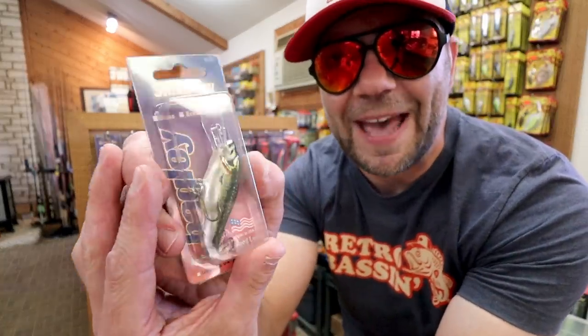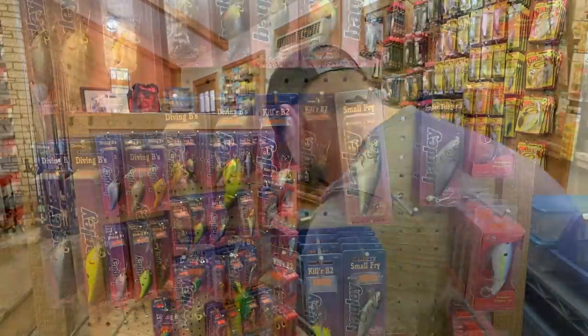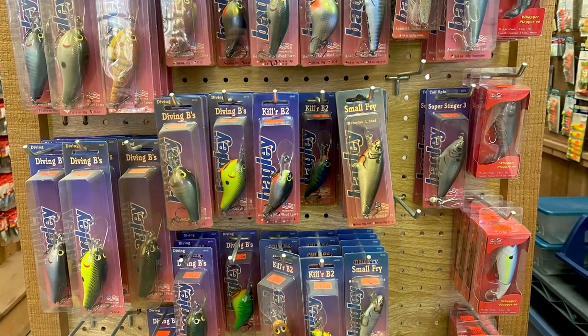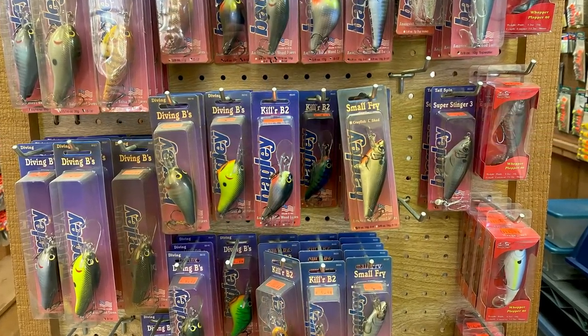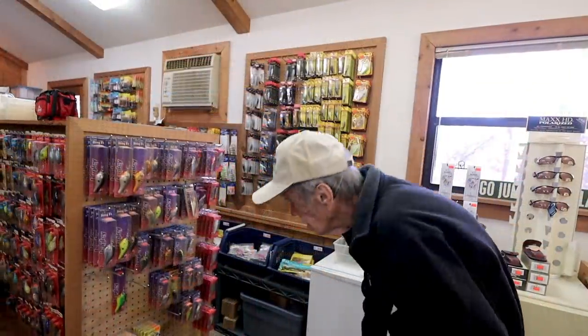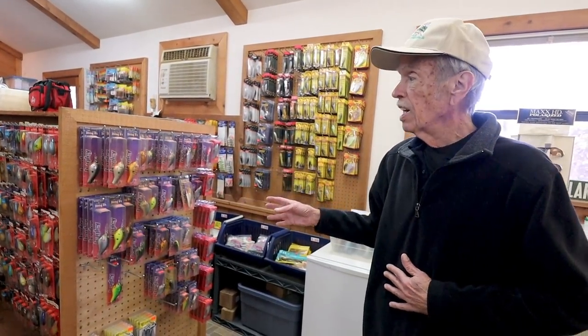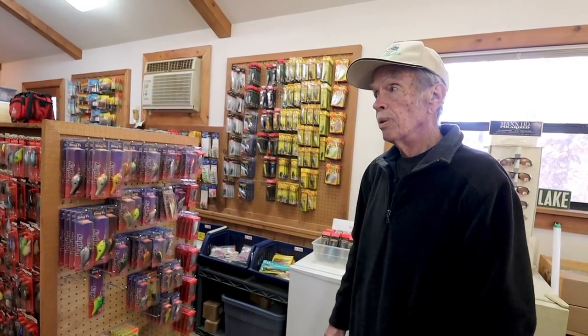Another Small Fry in the baby bass pattern. A lot of these are repackaged — Bagley's original packaging used to be huge. The yellow stuff is made somewhere else; all the rest is just repackaging. You could actually call up and request new packaging — they used to do that. Some of these Bagley's are about 20 years old.